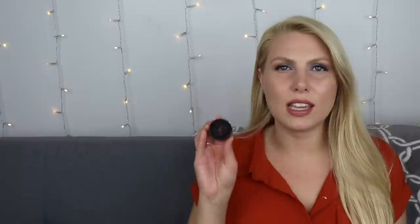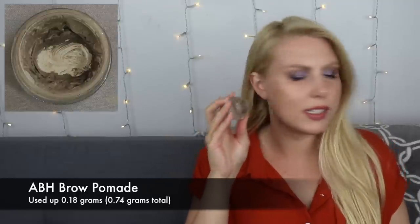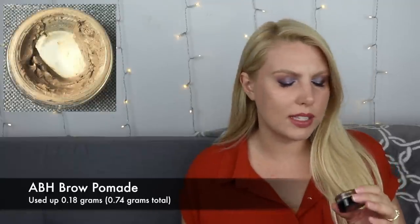I have five products to share so this video is going to be a little bit shorter than normal. The first product is an eyebrow pomade from Anastasia Beverly Hills in the shade taupe. This is not finished, but I was able to revive it by mixing it together, hitting pan on it again, and hitting side pan. I've made quite a lot of progress in the past two months — I used up 0.18 grams, and over the course of the project I was able to use up 0.74 grams. Because there are advertised 4 grams in the product, I've used up roughly one-fifth of it. These take forever to use up.